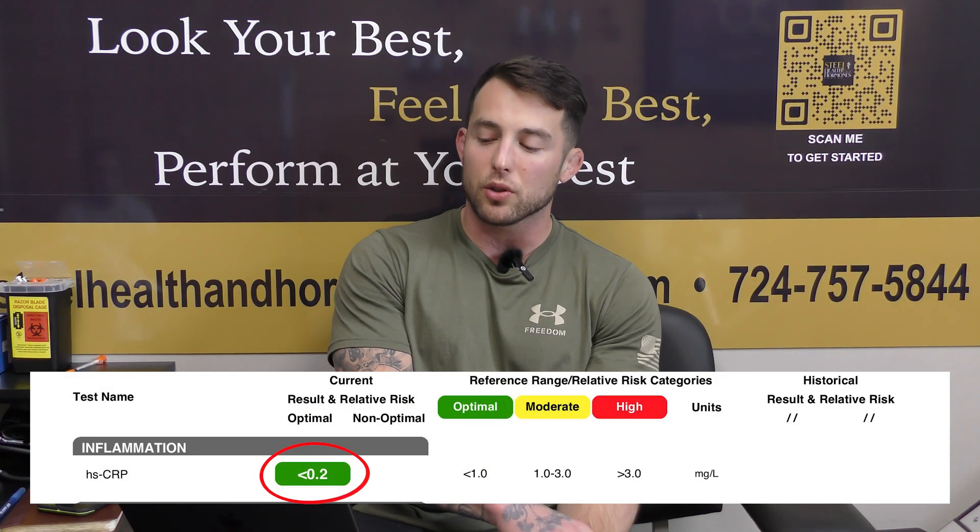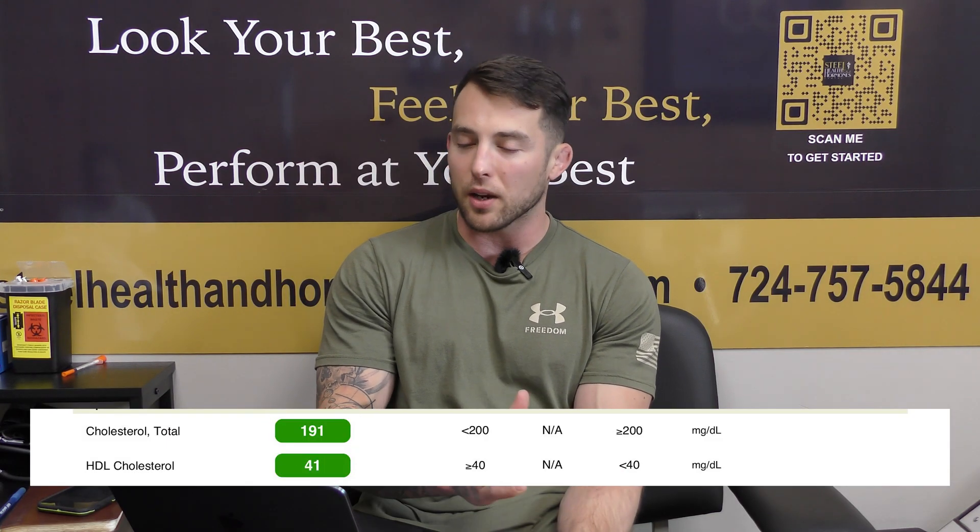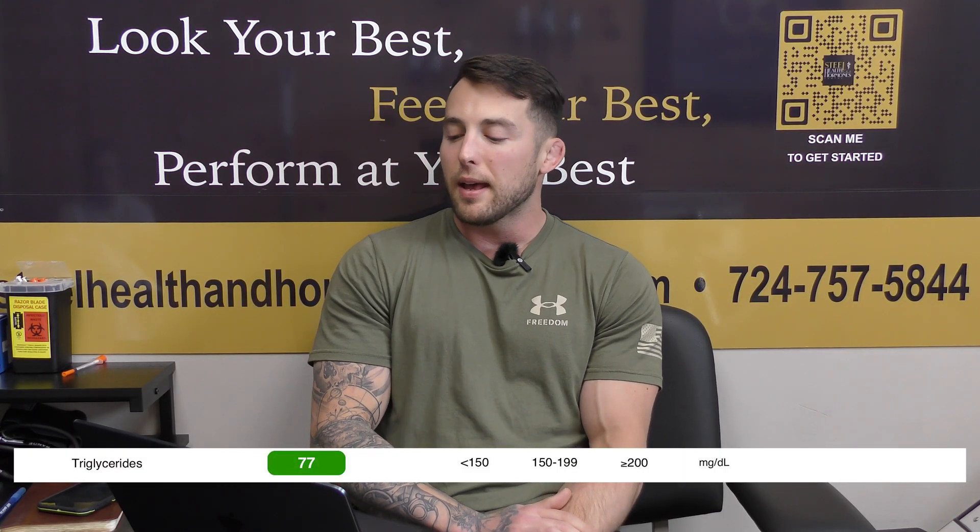The inflammation marker is very low — less than 0.2 — which looks very good. Looking at his lipids: total cholesterol is 191, under 200, which is considered optimal. HDL cholesterol is 41 — in the optimal range but just barely. Generally, when taking high levels of androgens, you'll see a suppression of HDL. When I was on oxandrolone, my HDL was cut in half; even on TRT I saw a slight drop. The fact that his HDL is still within range is good, but it would be better if it were higher. Triglycerides at 77 look great — he probably has a very good diet.